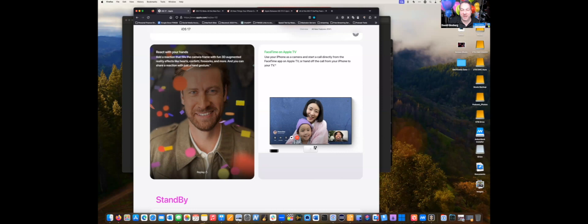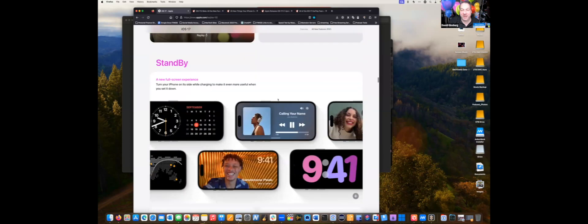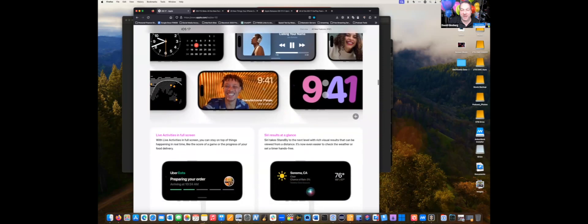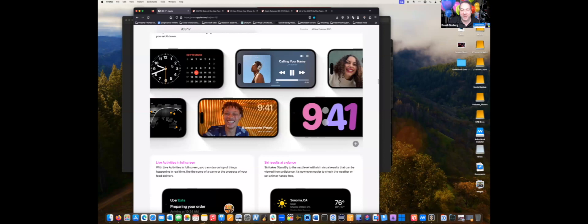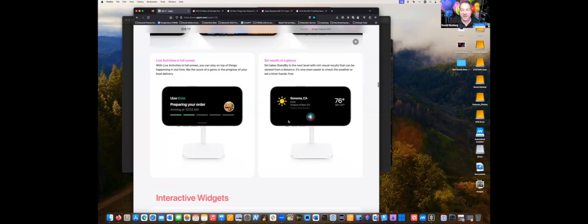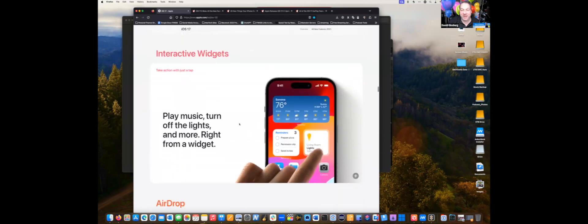They also added a feature called StandBy. If you put your iPhone on its side while it's charging — like on a nightstand — you'll see activities you can add and customize. The most common one shows a clock and calendar. It dims so it doesn't keep you up at night. You can set it to show music, a big clock, live activities, or even weather.